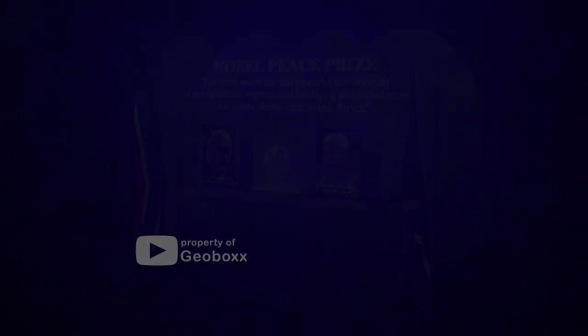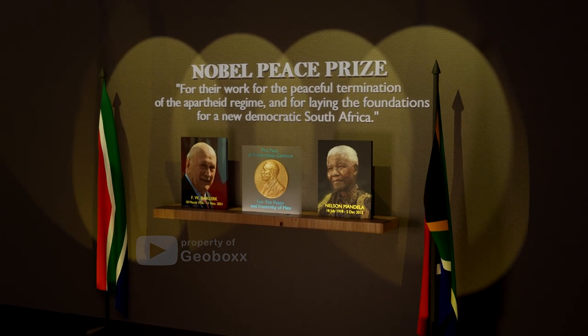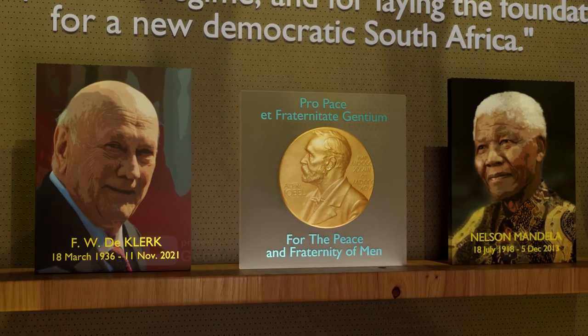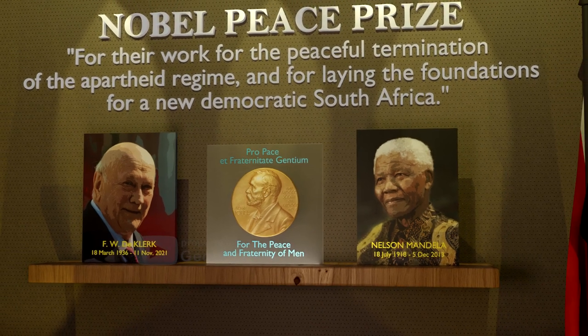There were two people who were very instrumental in ending apartheid: Frederik Willem de Klerk and Nelson Mandela. For their services in ending apartheid and uniting the South African people, these two figures were awarded the Nobel Peace Prize in 1993.